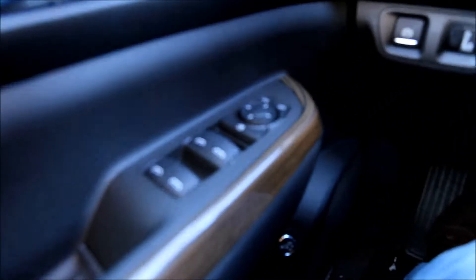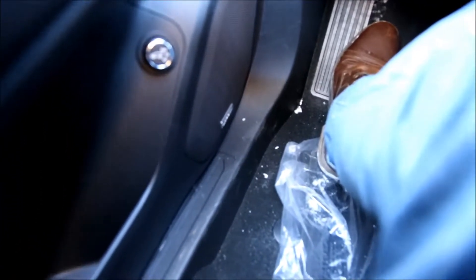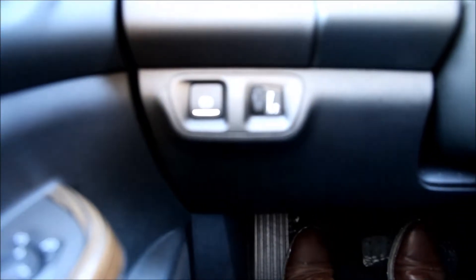Fog lights, projection headlights, and LED strips. We'll take a look inside. From the driver's seat we see on the left-hand side, we have power windows, locks, and mirrors. Automatic lifting tailgate, as well as a Bose sound system.